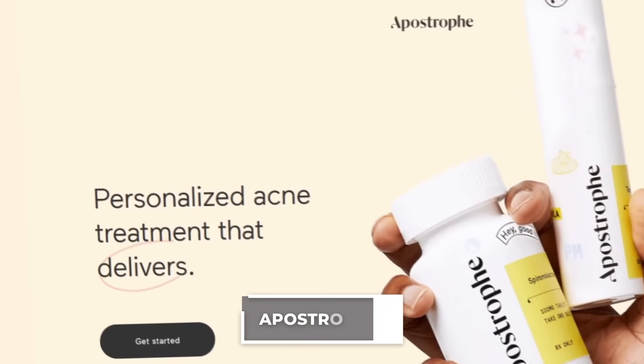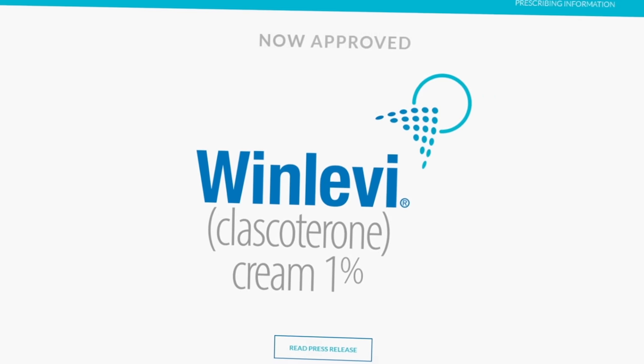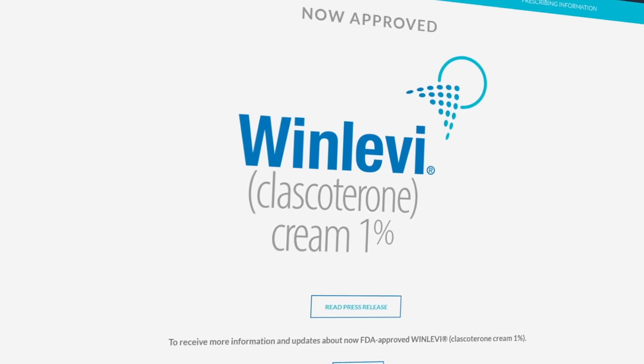There's also topical spironolactone, available by prescription only — companies like Apostrophe offer it, and it does have data showing effectiveness for hormonal acne. Hitting the market soon is a medication called WinLevy, which blocks the androgen receptor and should be very effective for hormonal acne. This topical mild anti-androgen is a genuine game-changer — a novel mechanism with no current OTC counterpart or dupe available.